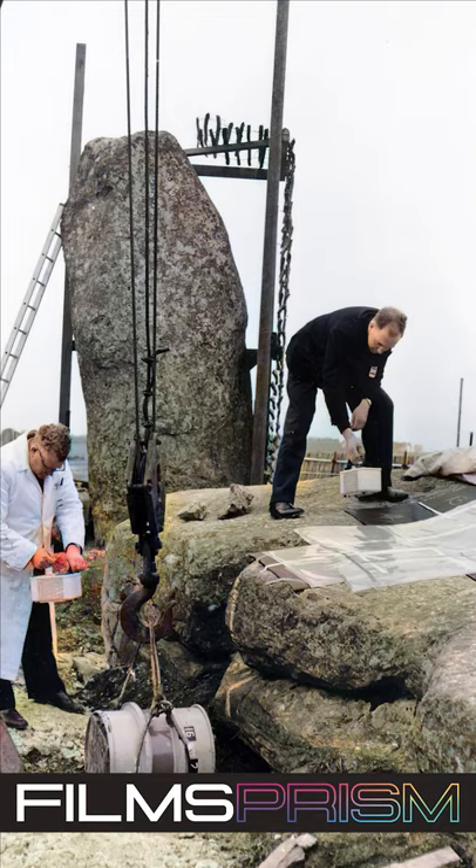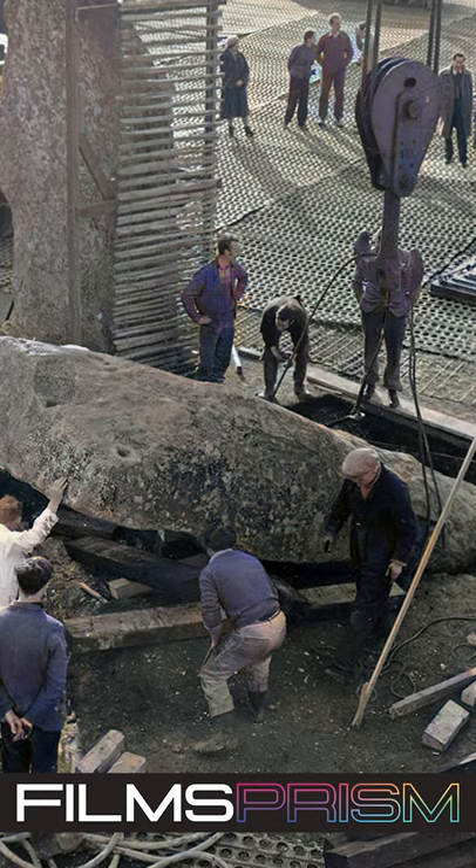Restoration began in 1881. Several stones were in danger of falling, and shortly after, Stone 22 collapsed in a New Year's Eve storm on the 31st of December, 1900.